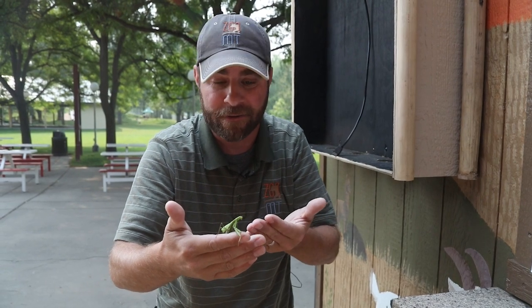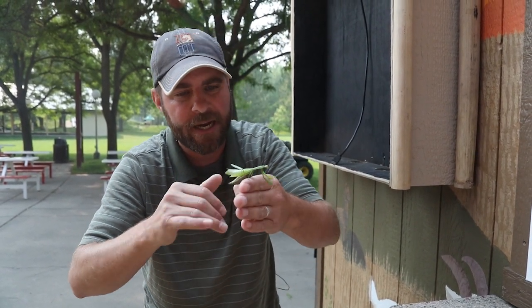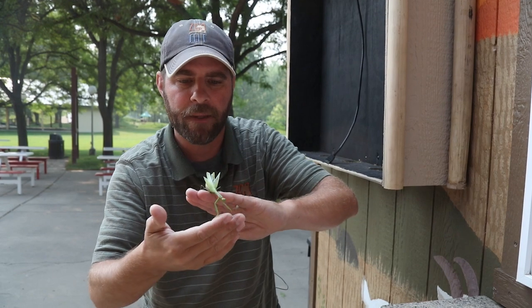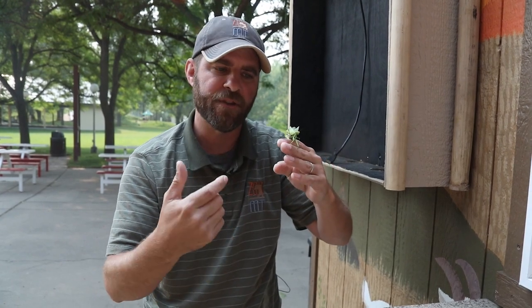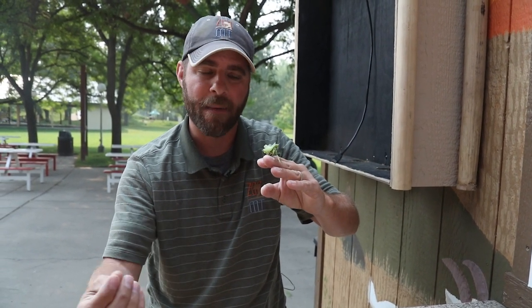And believe it or not, mantises are relatively intelligent when it comes to insects. Now this young lady here — I know she's a lady because she's got a really thick abdomen, a sign that she's probably going to be laying eggs soon. These bugs will actually lay an egg sac about this size, and usually in the spring those will hatch — several hundred mantises could come out of that egg sac.